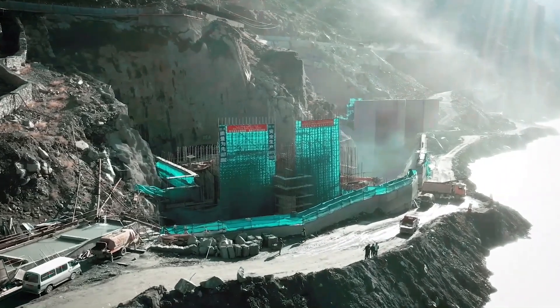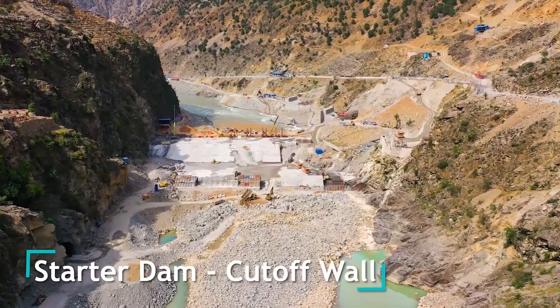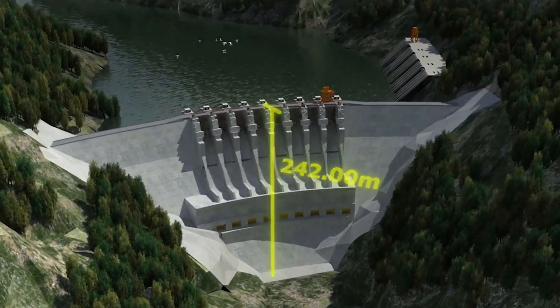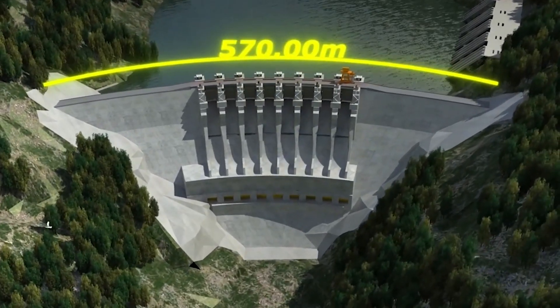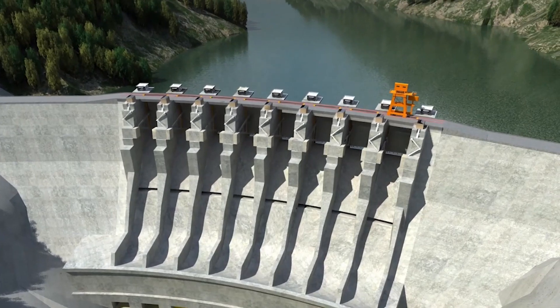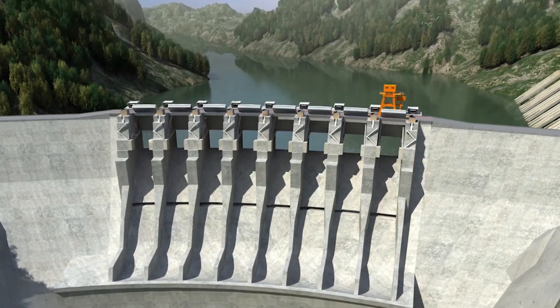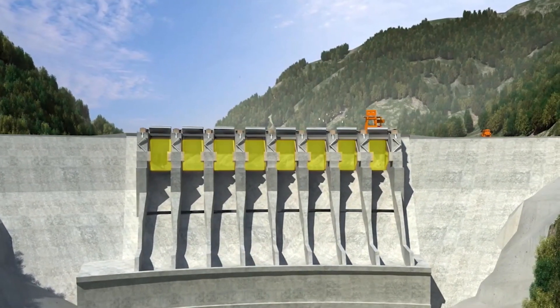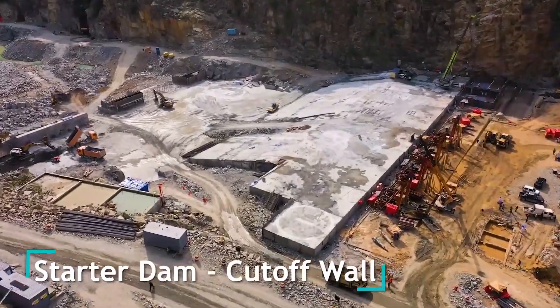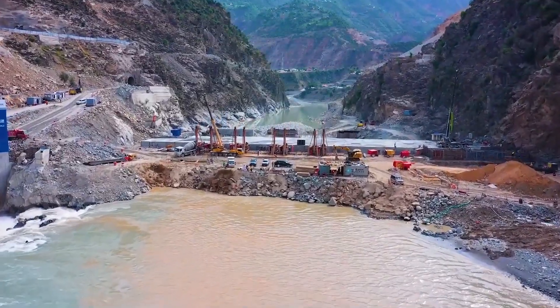At the heart of the Dassu hydropower station lies the monumental RCC dam, boasting an impressive height of 242 meters and a crest length of 570 meters. The dam integrates state-of-the-art features, including spillway gates, low-level outlets, flushing tunnels, head-race tunnels, and tail-race tunnels, ensuring efficient water management and power generation.